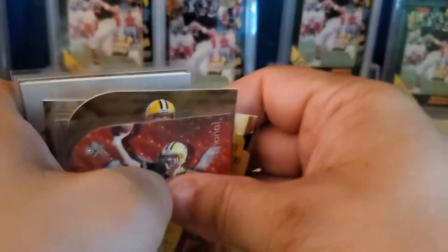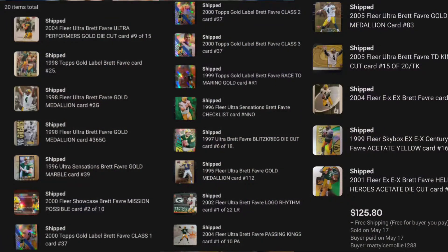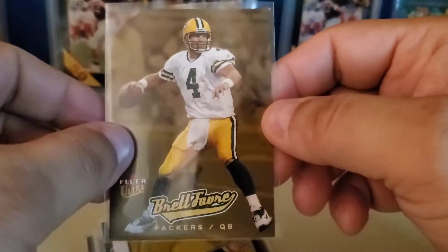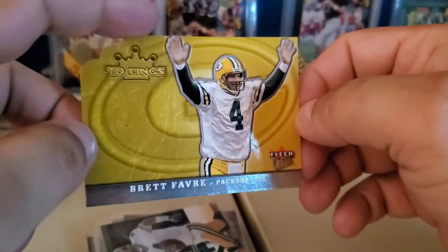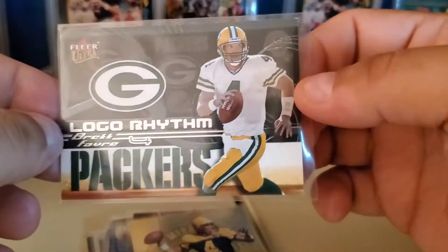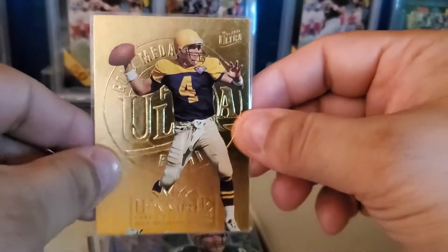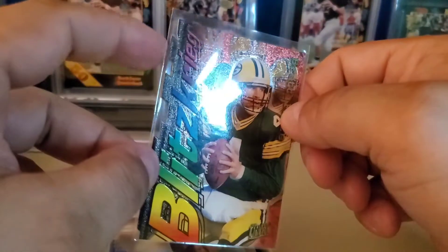This buyer bought a whole bunch of Favre inserts and parallels. The first one is this EX Exceptional — love that card, great design. Then '05 Gold Medallion Ultra, and then an Ultra TD Kings die-cut version — let's get that little crown cut out — and Ultra Logo Rhythm.